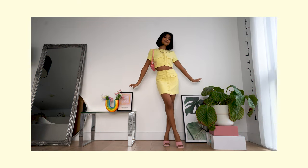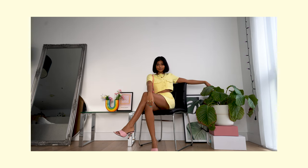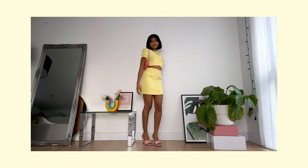And finally we have this adorable yellow set. I love this set so much — it reminds me of summer and sunshine and sunflowers, none of which we have right now, but you know, it reminds me of better times.